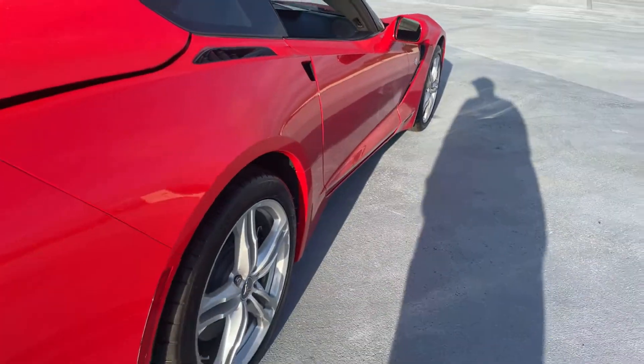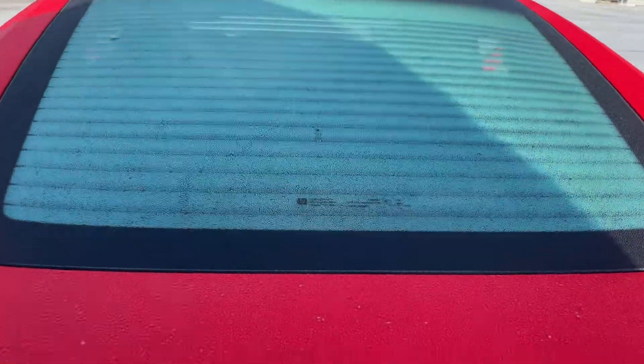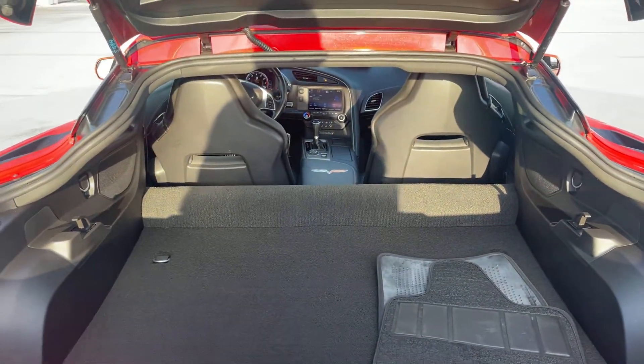The vehicle also comes with aluminum wheels, a backup camera, and there's a look at the storage behind the seats.